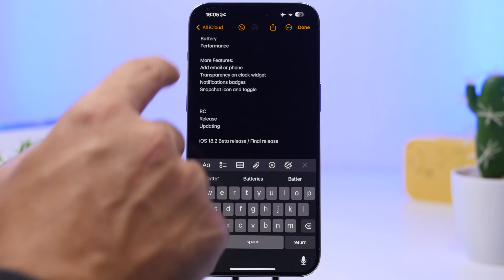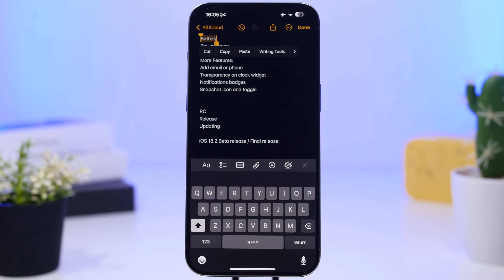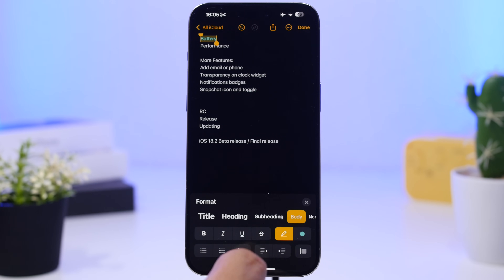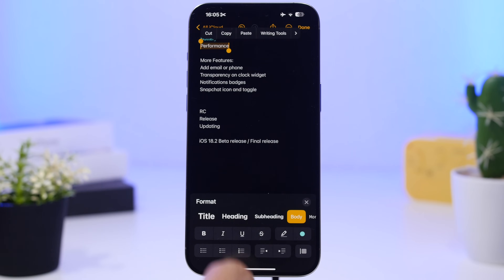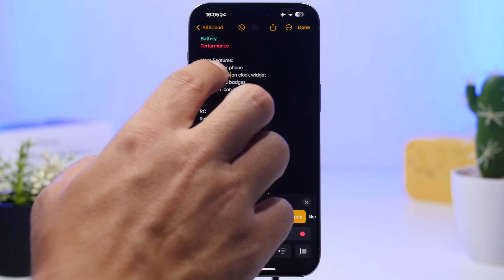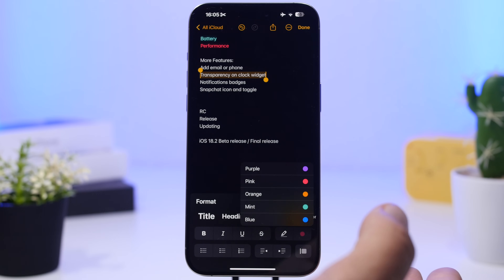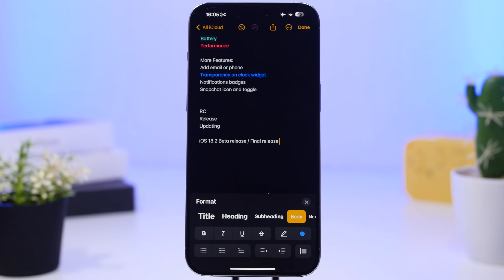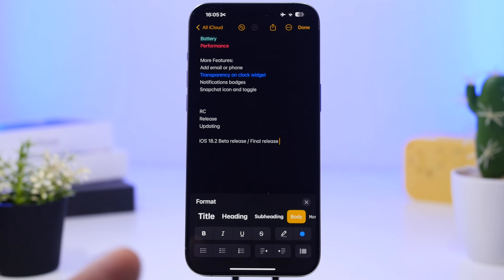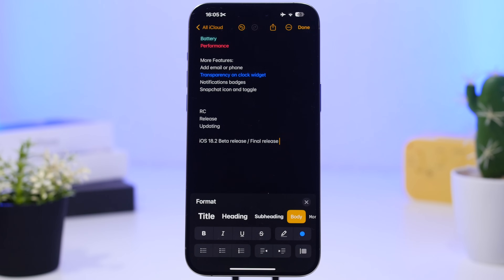Last but not least, in the Notes app you can finally highlight words with different colors. Go to Format, select the text you want, then go to the format section and choose from different highlight colors. You can add different colors to words or sentences, and it's very useful if you're trying to highlight something important.